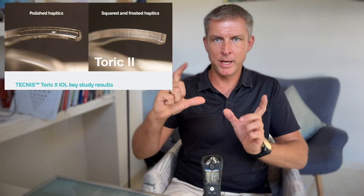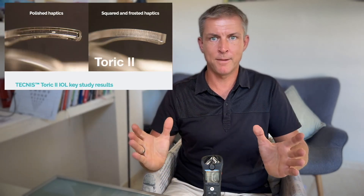Purcy comes in a toric version. Interestingly, this is already the second generation of the toric platform from Technis — the so-called Toric 2 — which is more stable than the previous Toric 1. For astigmatism correction, stability is key. Purcy uses a special haptic design that reduces the risk of rotation, which makes it more stable.